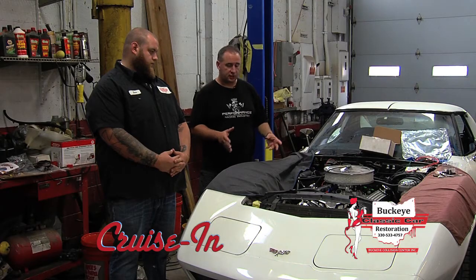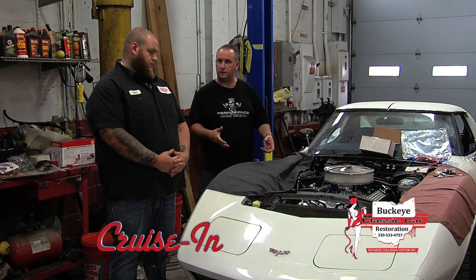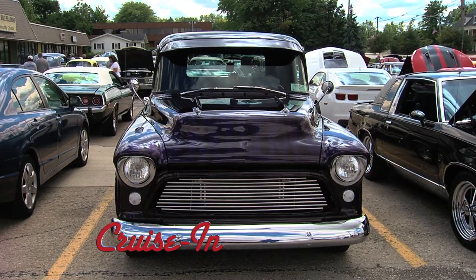Plus, all the extras that had to go into this car to make this motor fit — you just keep on adding stuff, adding stuff. The Buckeye guys describe an engine swap in a Corvette. You ready for this week's episode of Cruise In?